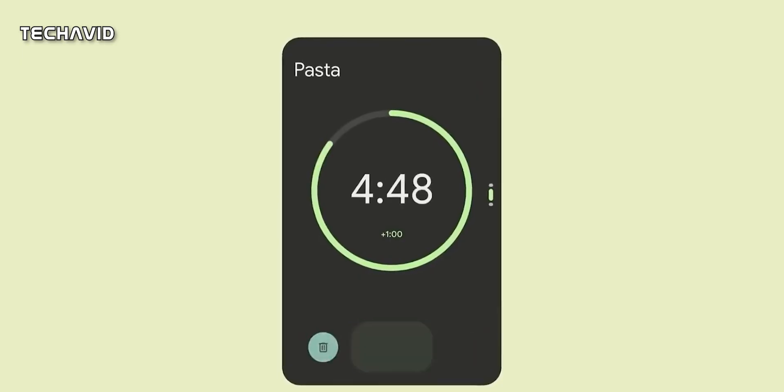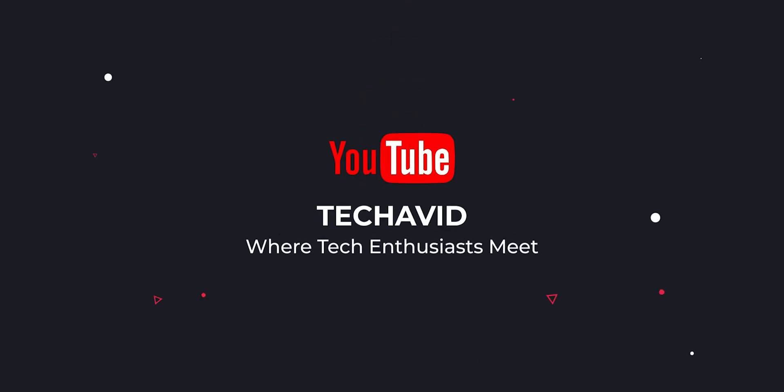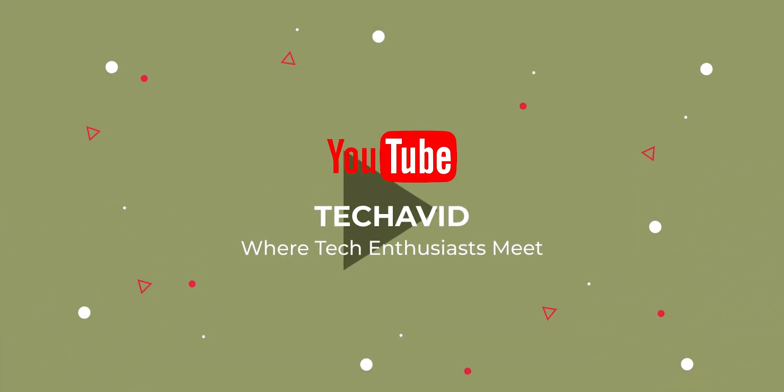That's all we know right now. If you want to know more, definitely subscribe. Thank you for watching and as always, catch you in the next one.